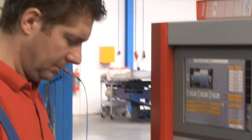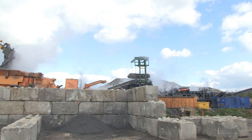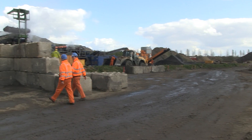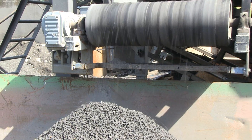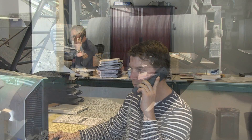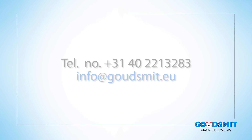The Eddy Current Separator will increase your earnings and is therefore an investment that will pay for itself very quickly. Would you like to find out how you can fit this product into your waste management process? Contact one of our specialists at Goudsmit Magnetic Systems. We look forward to your call.